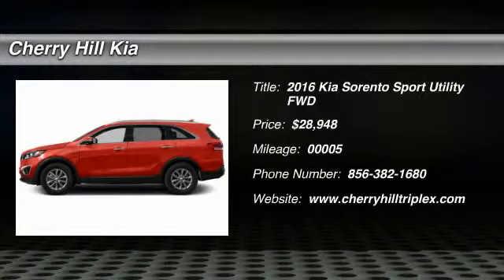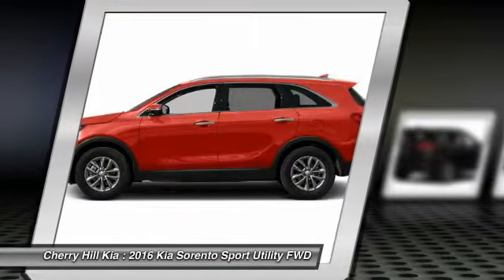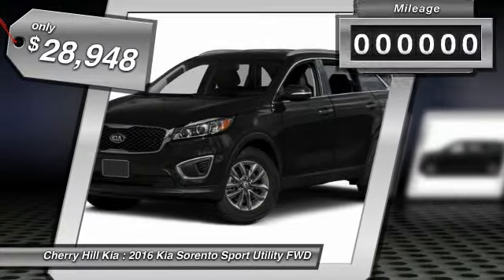2016 Sorento. The Kia Sorento is a comfortable riding, powerful, compact SUV loaded with impressive standard features. Take one look at its stylish, sleek design and you'll want to cross over to a Sorento — and it is priced below $30,000.